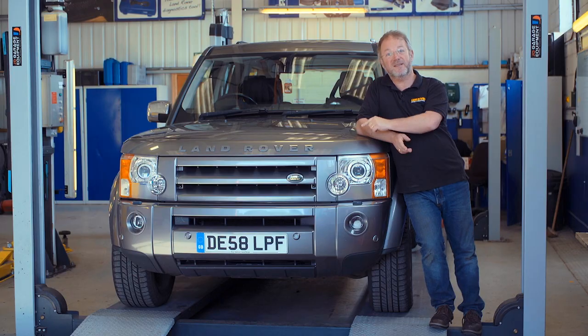Hello, my name is Danny Hopkins and I'm here at Britpart in Shropshire to talk to you about this beast, the Discovery 3.